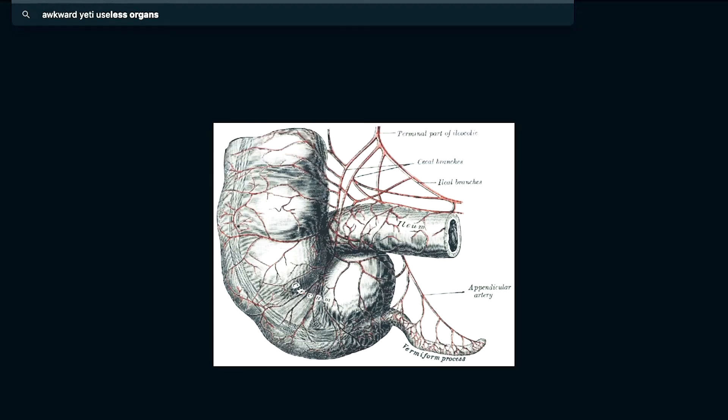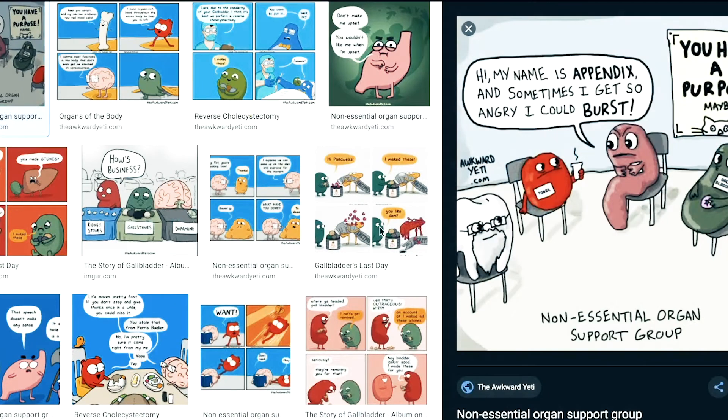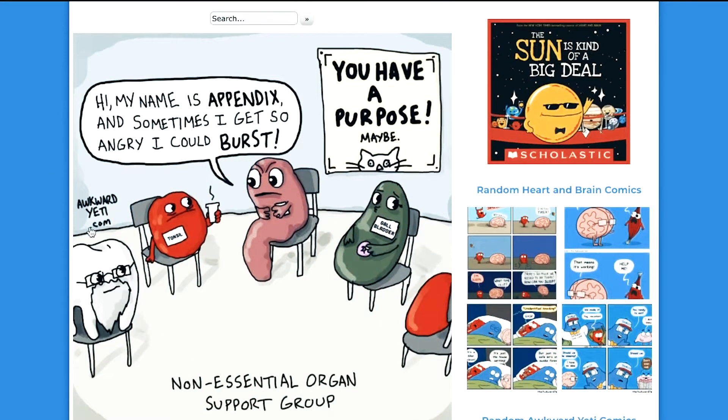Darwin certainly assumed that the appendix was a vestigial organ — that it came from some previous generation and didn't have a purpose in human anatomy and physiology. In fact, it's probably the most famous of the vestigial organs. One of my favorite websites is The Awkward Yeti, which has a cute meme called the 'Non-Essential Organ Support Group.' The appendix says, 'You have a purpose? Maybe. My name is the appendix — sometimes I get so angry I could burst.' The tonsils and gallbladder also have purposes but can be removed, and wisdom teeth are also thought to be vestigial.